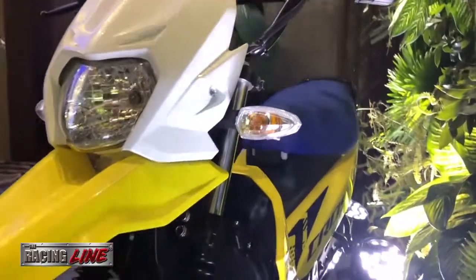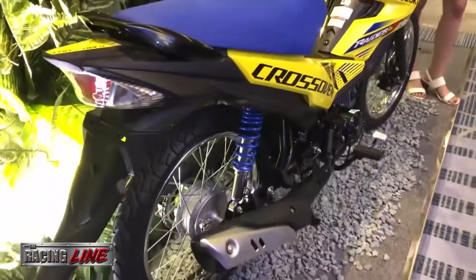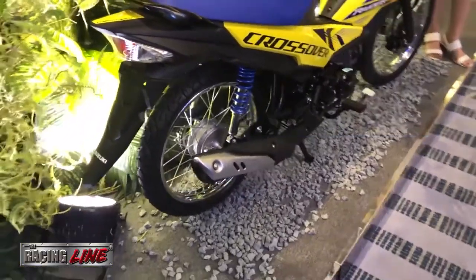It also has a motocross-like frontal appearance with a raised fender and a 60mm off-road type handlebar for easy and comfortable riding position.